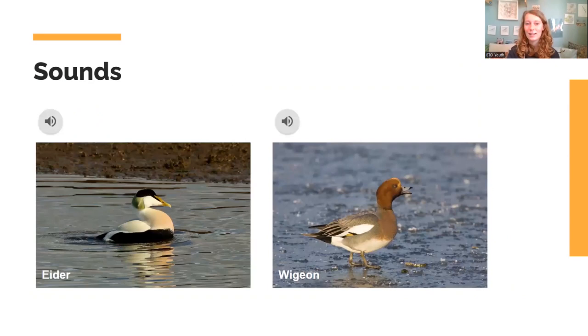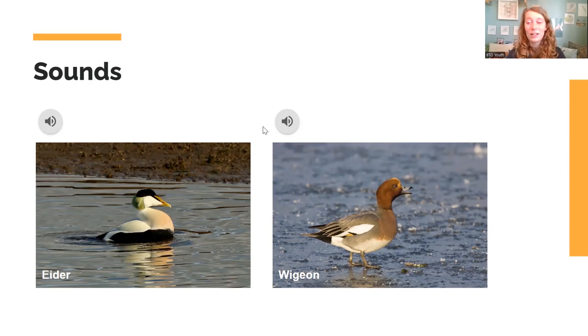Sounds are also really useful, as is the case for most birds. You wouldn't have thought it, but ducks make some absolutely quacking calls — I'm really sorry for that pun. Two of my favourite duck sounds: the eider sounds like someone who's just heard some really juicy gossip, and the wigeon makes a high-pitched squeak — a bit like a squeaky toy. As you can see, they display a lot of very different sounds.